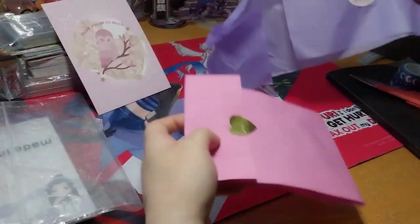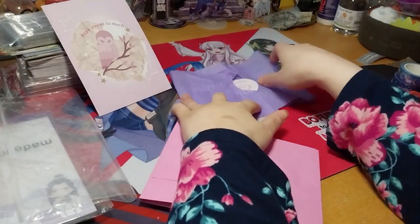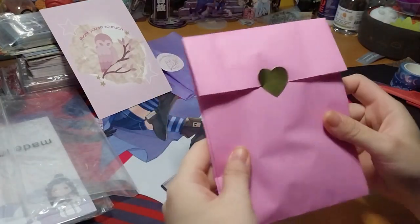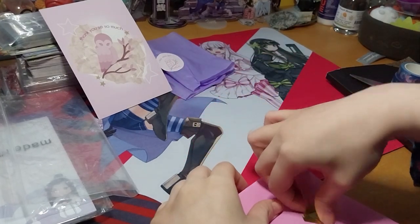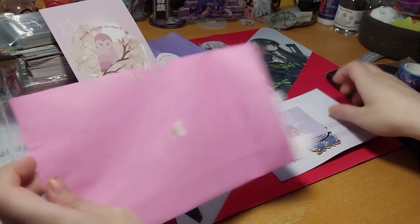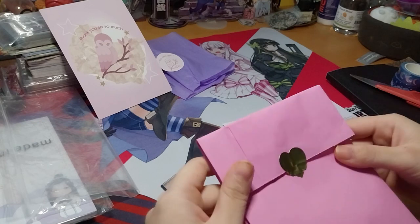That's cute. I'll put that in my scrapbook stuff. Let's set it aside for later. Here we go. And we've got a little sticker here. I think we could use that for something else later on.